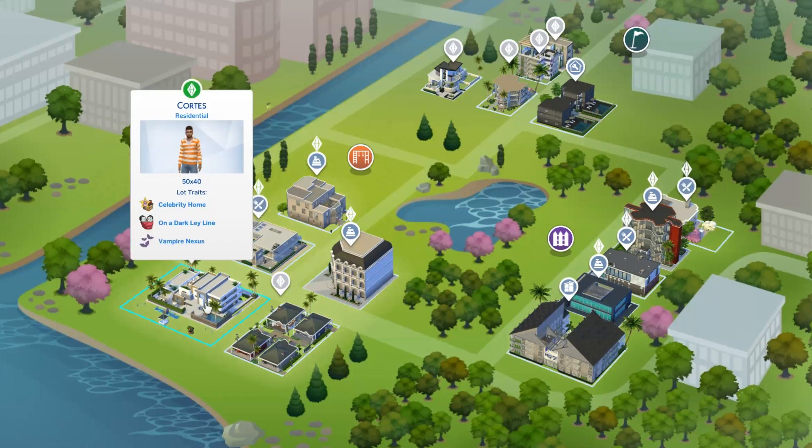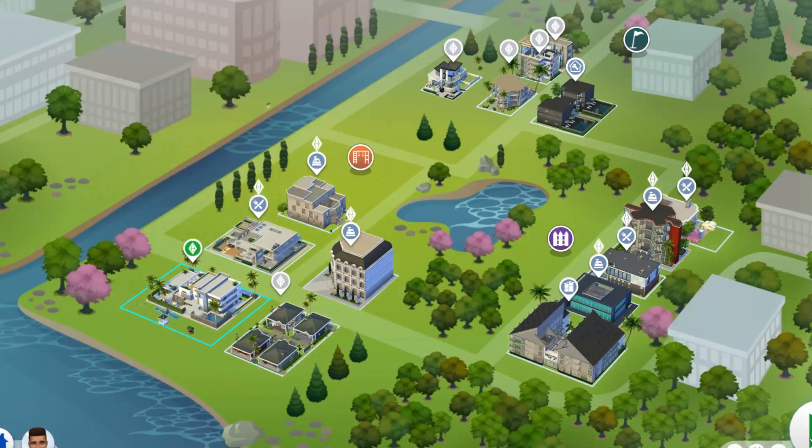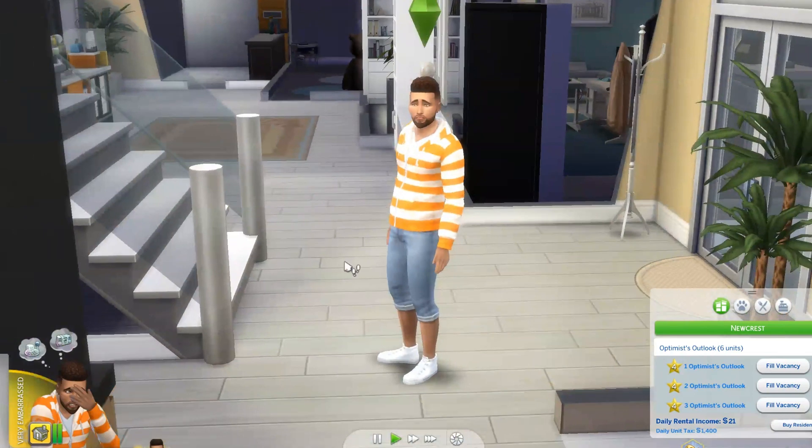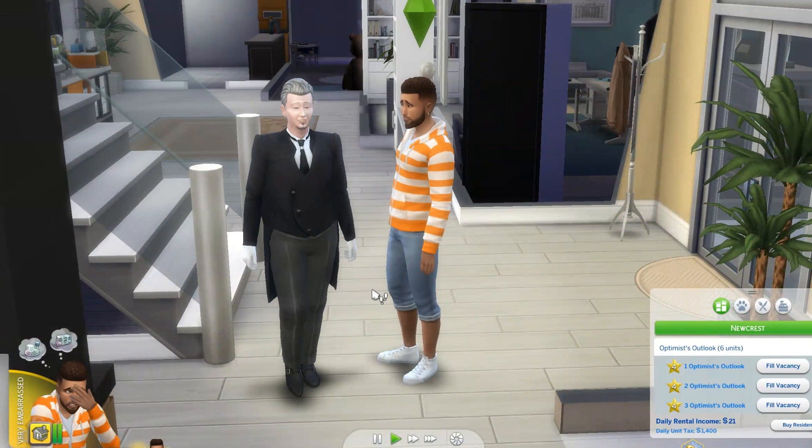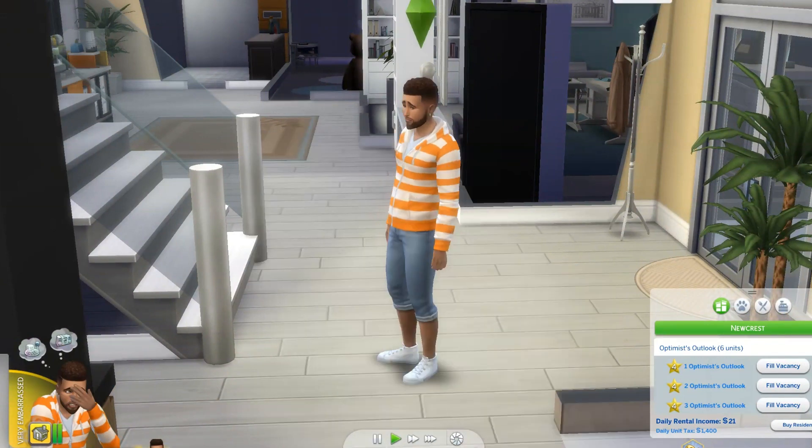Let's go to Cortez's house and see how much money he has left. Cortez has $1,539,000 left. I think we can spend that by buying some art.